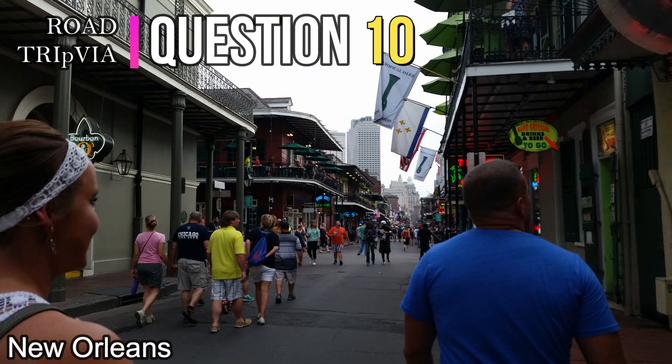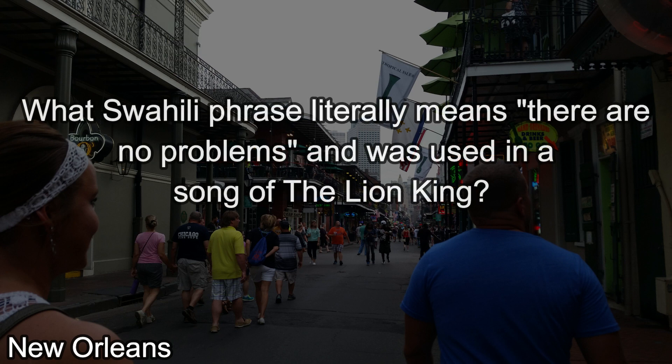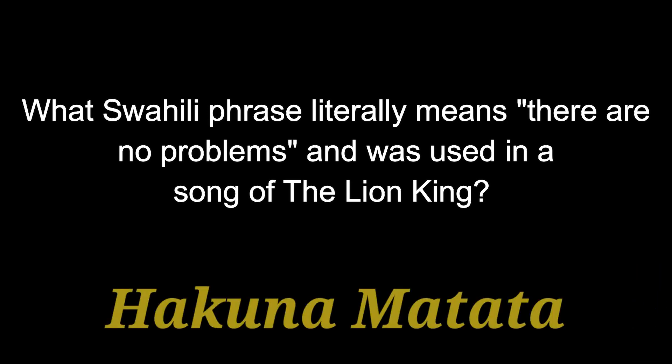Question number ten. What Swahili phrase literally means 'there are no problems' and was used in the song from The Lion King? The answer is Hakuna Matata.